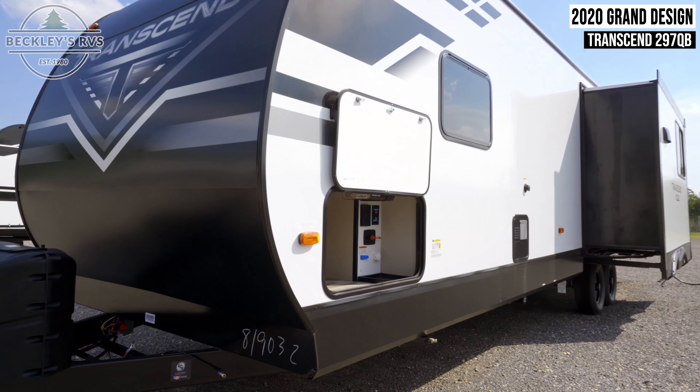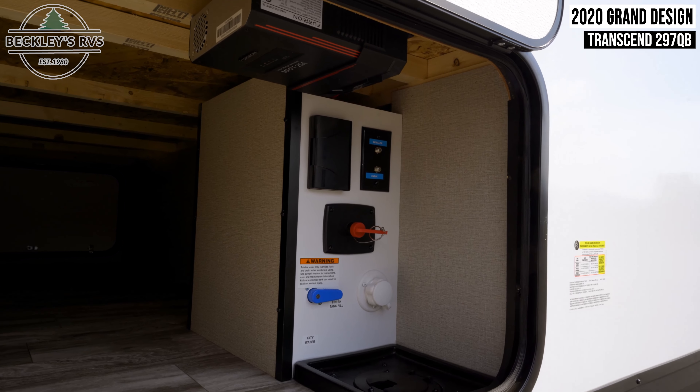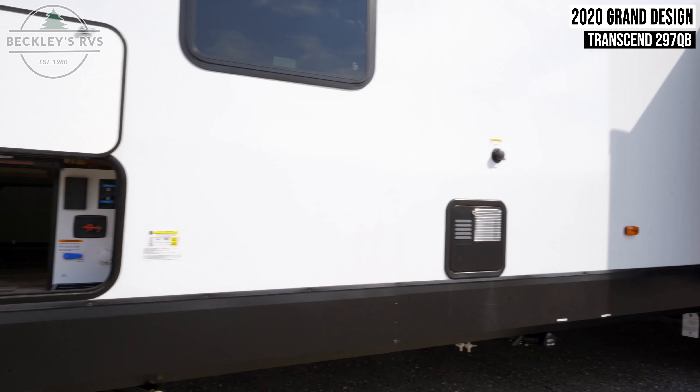Outside, make note of your pass-through storage hatch located up front. Here, you'll also find access to your battery disconnect, as well as two GFI outlets, cable and satellite hookups, and your fresh tank fill.